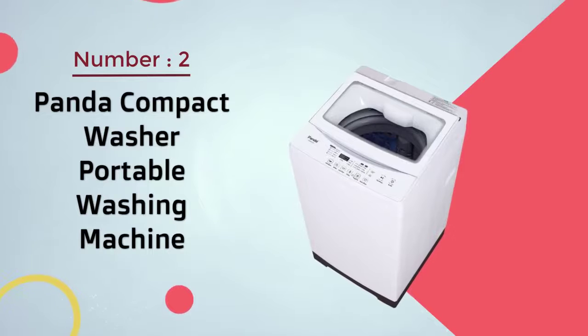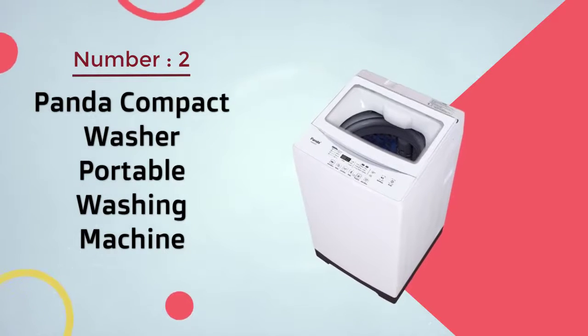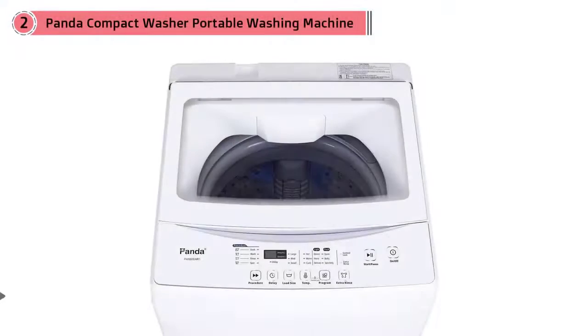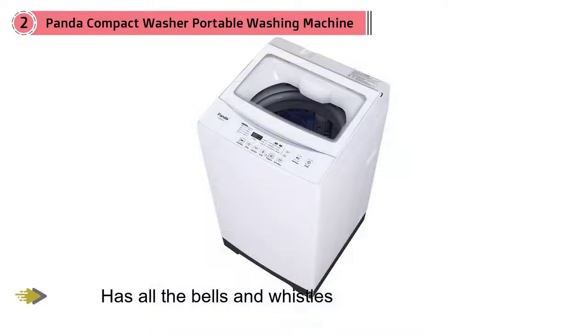Number two: the Panda compact washer portable washing machine. This sleek portable washer has all the bells and whistles without taking up much space. The inner tub is big enough to hold up to 11 pounds of laundry, and the clear viewing lid makes it easy to check in on your clothes as they're going through the wash cycle.